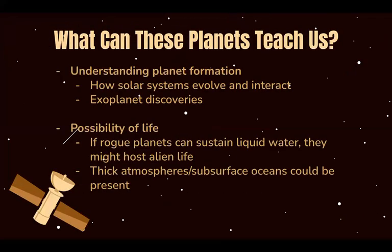Why are these planets even important, and what can they teach us? Well, rogue planets help us understand planetary formation, including how solar systems evolve and interact, and even discoveries of exoplanets.